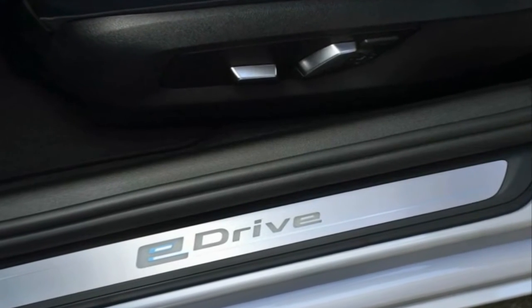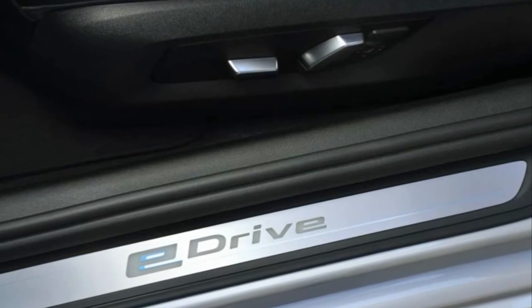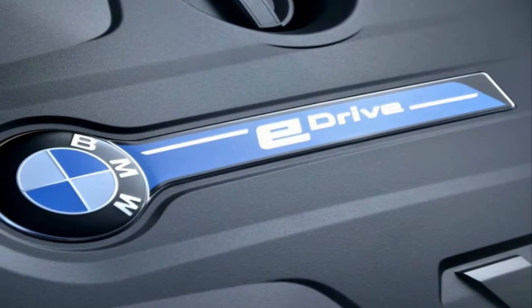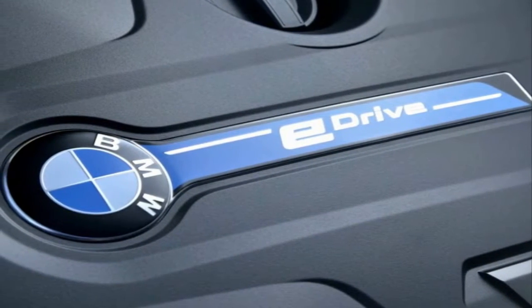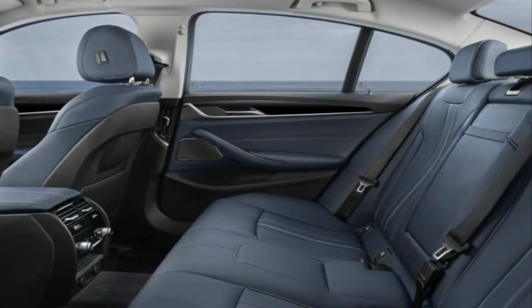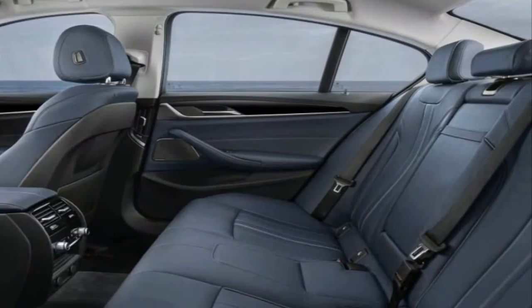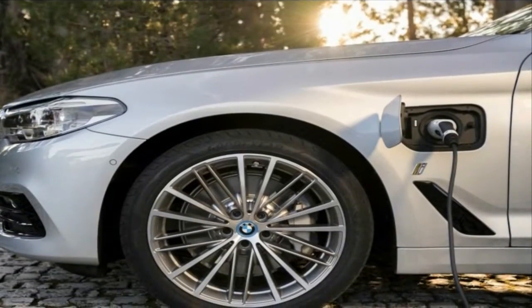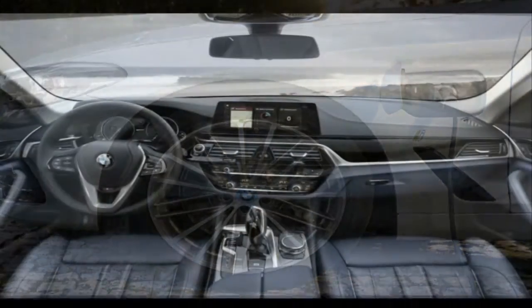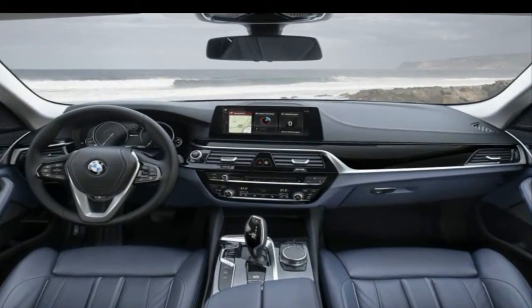BMW has released more details and photos of the new G3530EI performance, the latest addition to the German automaker's plug-in hybrid portfolio that includes the X5 xDrive40e, 225xe, 330e, 740e, 740Le, and the 740Le xDrive.